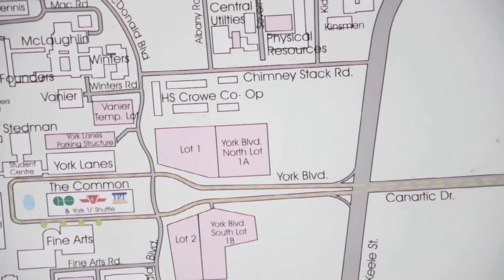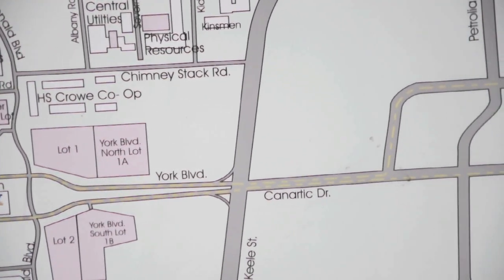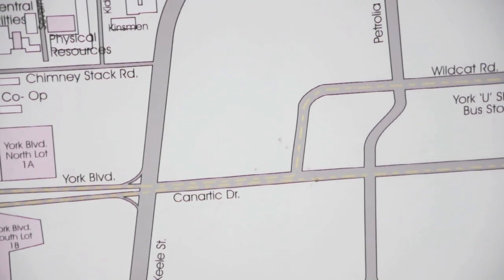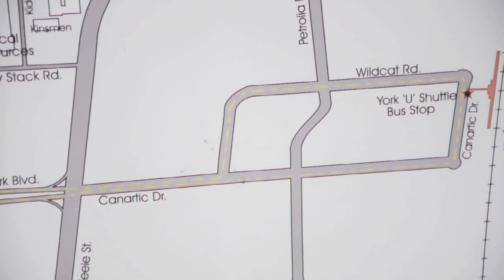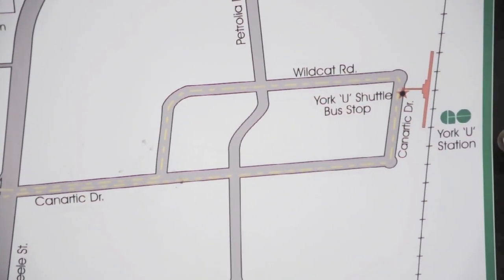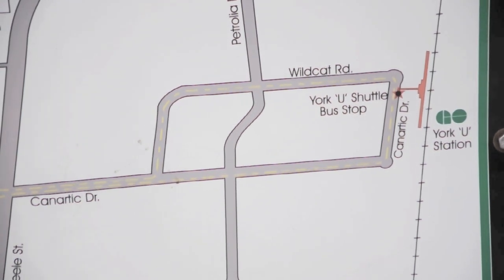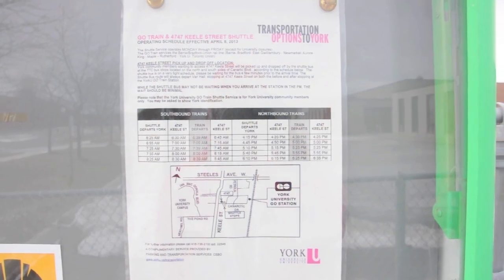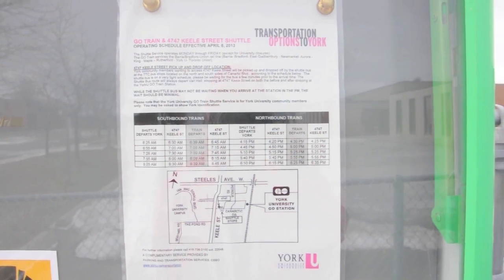Despite its name, York University GO Station is not in York University, or even next to it. It's located two kilometers east of campus, with nothing but industries for a kilometer in every direction. On weekdays, the University runs a shuttle bus between the station and York University bus terminal, which actually is located in York University. But it's only open to York University students and faculty. For anyone else, it's a 20 minute walk.